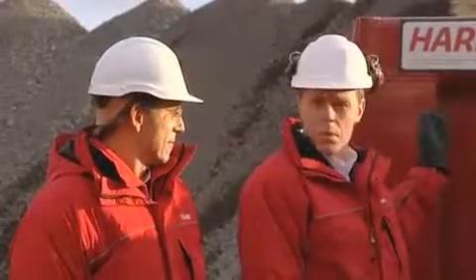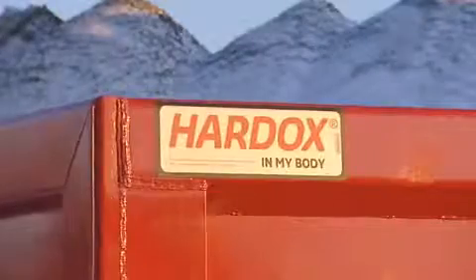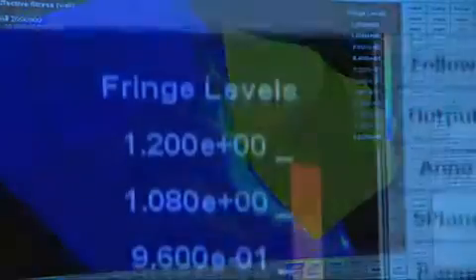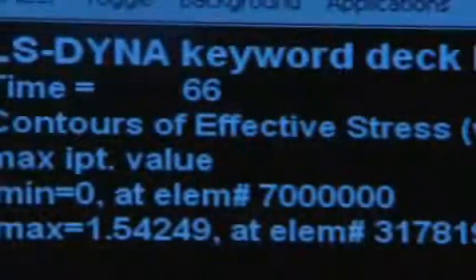Well, it is a powerful machine and it's going to be ramming into this container at full speed. The container wears the Hardox in my body sign, which is a guarantee that a container, truck body, or bucket is made out of a genuine Hardox wear plate. And with Hardox, a container like this can be made very light and still very strong.